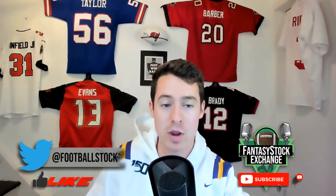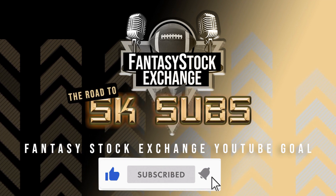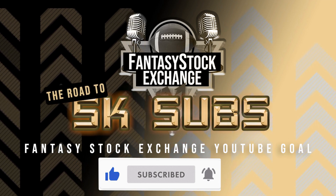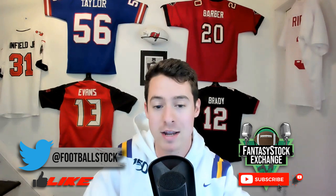We're on the road to 5,000 subscribers. If you haven't already, please hit the subscribe button — totally free. Like the video while you're down there and leave any comments below. We're going to hit the intro and then get right into this.